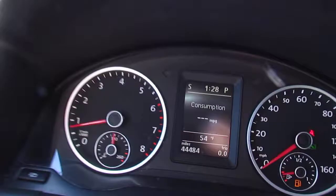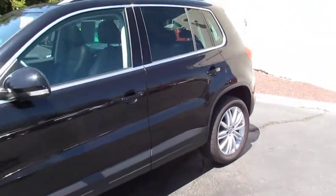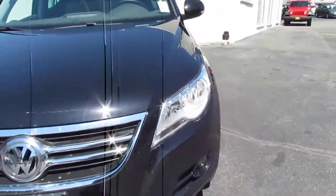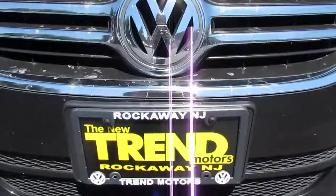The car's in great condition with just over 44,000 miles. So if this is something you think you'd be interested in, we'd love to have you come check it out. We're at 221 Route 46 here in Rockaway. Thanks for watching and we hope to see you soon.